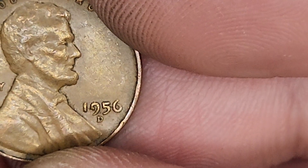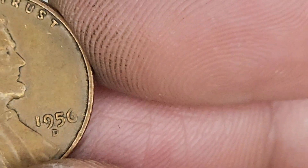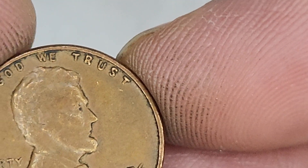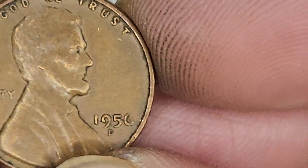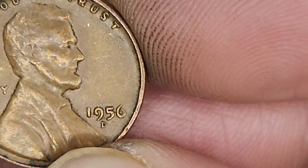Looks nice. 56. Man, these look nice and bold, but I do not see any doubling. I do not see any doubling. Nice and bold - super 3D.